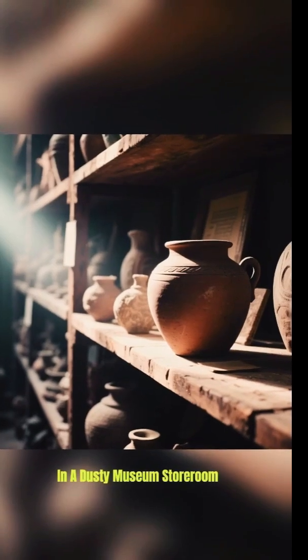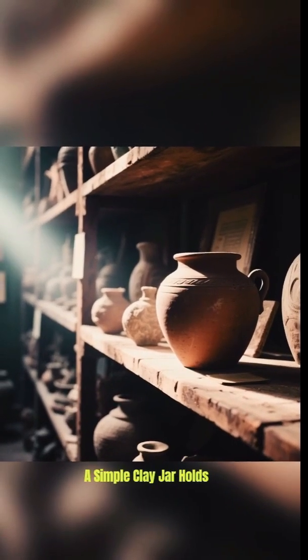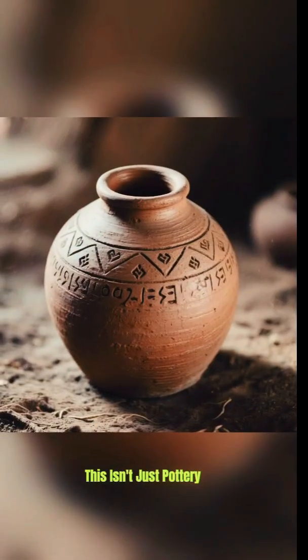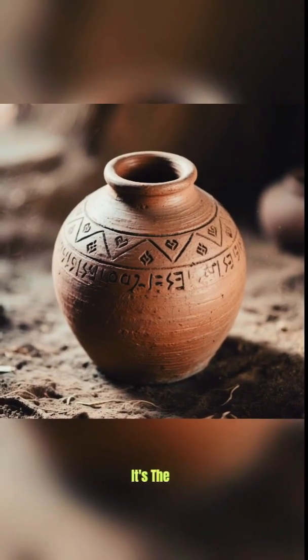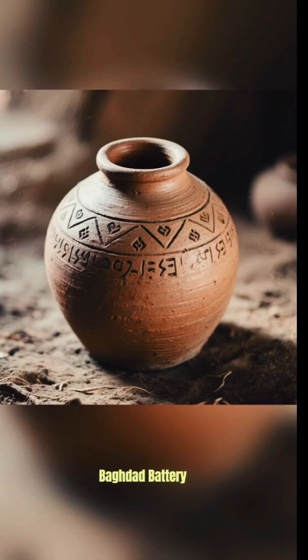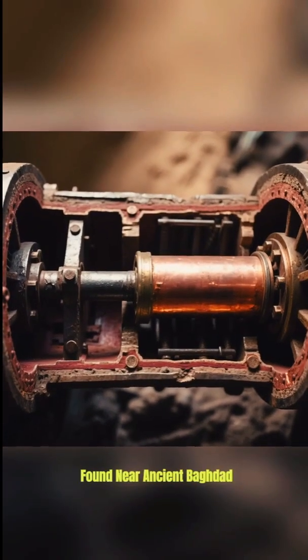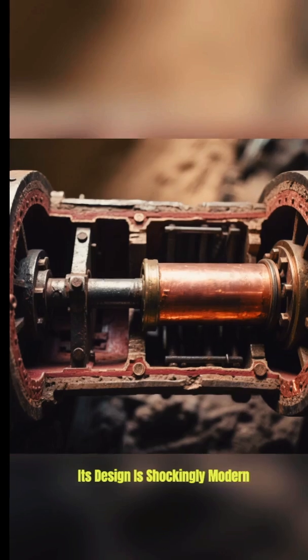In a dusty museum storeroom, a simple clay jar holds a world-altering secret. This isn't just pottery — it's the 4,000-year-old Baghdad battery, found near ancient Baghdad. Its design is shockingly modern.